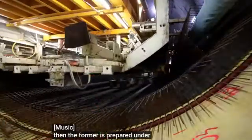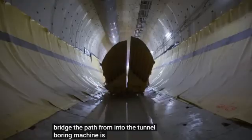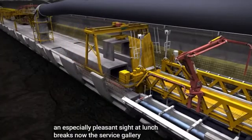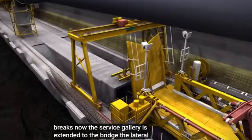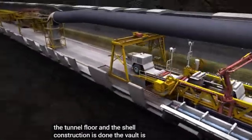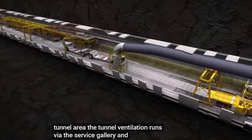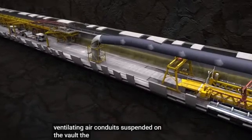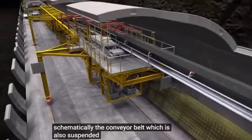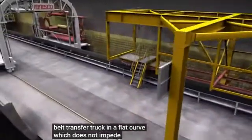Then the formwork is prepared under the bridge for the next concreting. On the bridge, the path from and to the tunnel boring machine is cleared again. Now the service gallery is extended to the bridge. The lateral gaps are filled with excavation material. Thus, the tunnel floor and the shell construction is done. The vault is now cleared for the expansion of the upper tunnel area. The tunnel ventilation runs via the service gallery and the ventilating air conduits suspended on the vault. The air conduit is periodically moved. The conveyor belt, which is also suspended from the tunnel vault, is deposited on the tunnel ground by the belt transfer truck in a flat curve, which does not impede the operation of the belt.